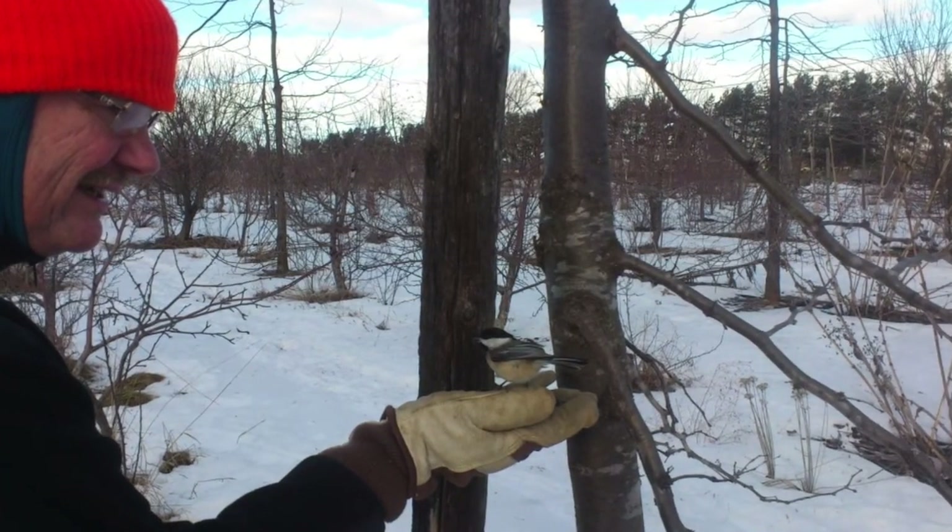I have to admit, I also like seeing the birds. I especially like to be able to feed them right out of my hand in the winter.